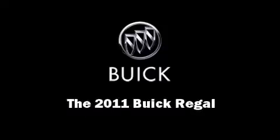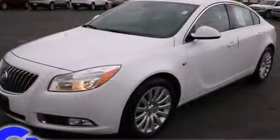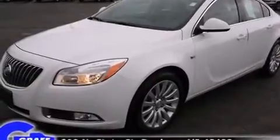Discerning drivers will appreciate the 2011 Buick Regal. With less than 20,000 miles on the odometer, this four-door sedan prioritizes comfort, safety and convenience.